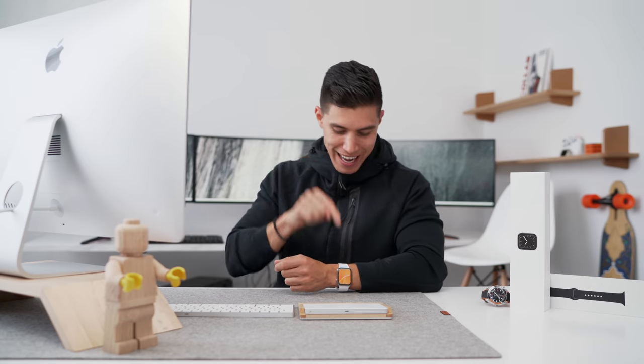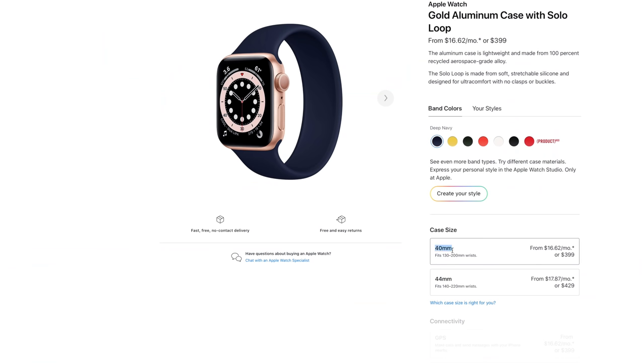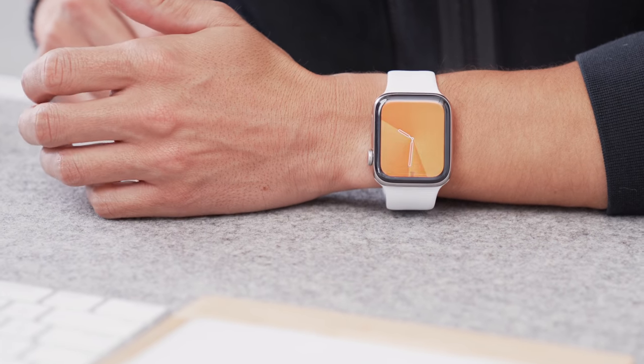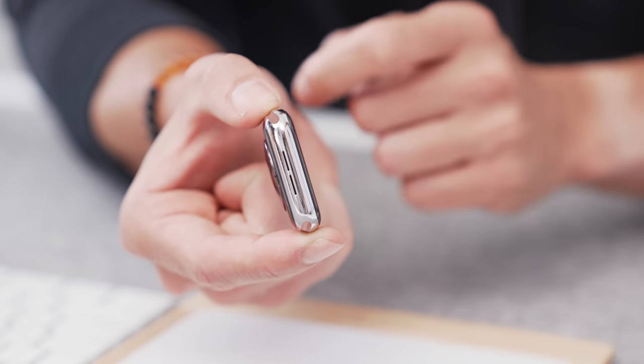Off the bat, the design is actually similar to the Series 5, which makes it the same as Series 4. So the overall form factor is pretty much identical. That means we'll still have the two sizing options of both 40 millimeters as well as 44. I'm currently rocking the 44. I tend to have a fairly small wrist, especially for a guy, and I'd recommend that size to most guys out there.